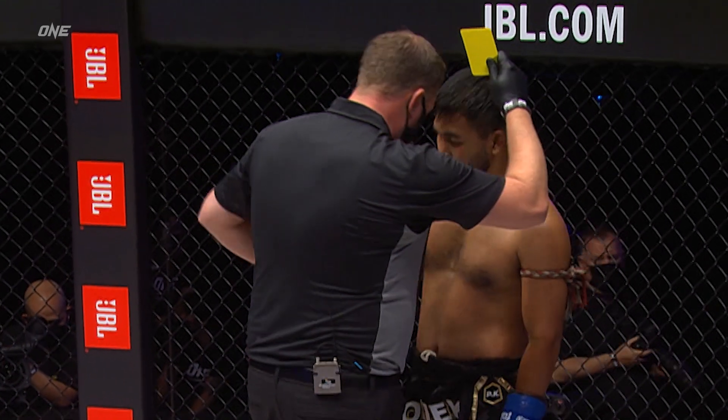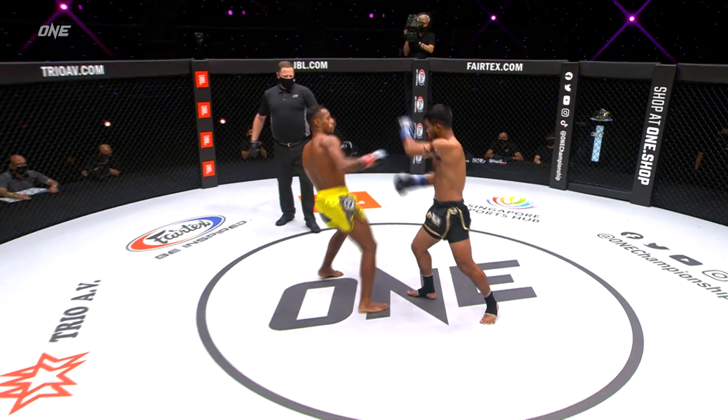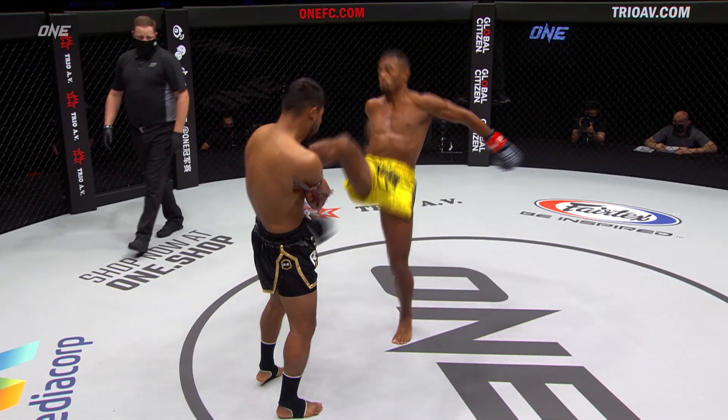No catching the kick, you understand? Don't catch the kick, don't hold. Go for the lead leg, but he might have given away the first opportunity for various.